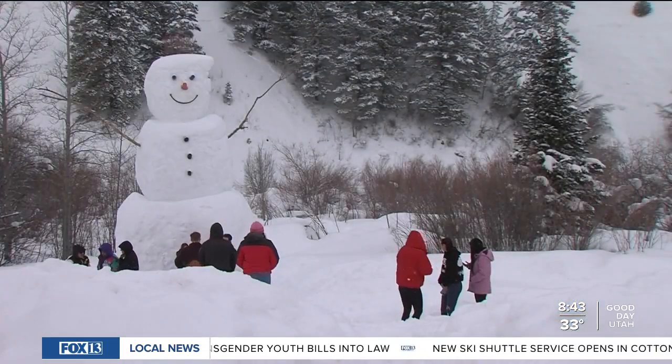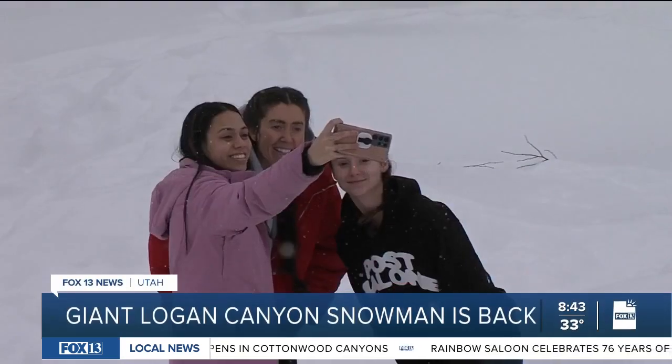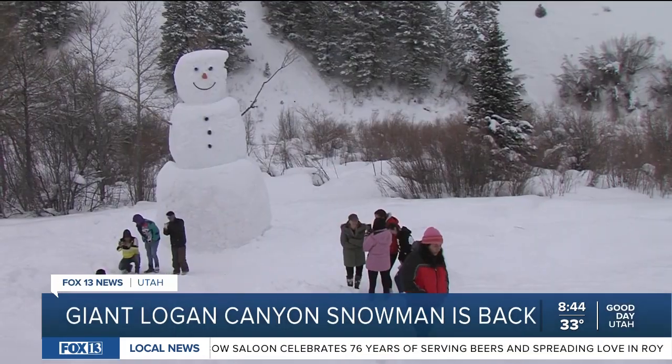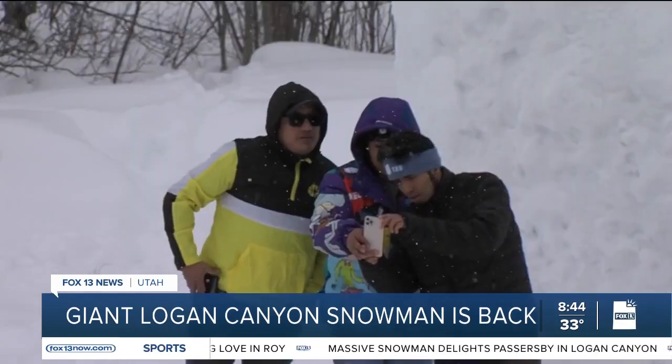The so-called Logan Canyon snowman is just getting bigger and bigger. Take a look at this guy and all the sweet families there taking pictures with him. The Sorenson family from Smithfield builds this big snowman every winter, and people from all over will stop and take pictures with him.